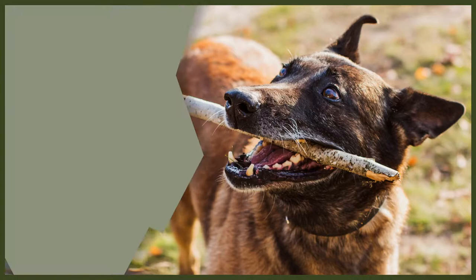Doing your flea and tick treatment for your Belgian Malinois is incredibly important and you don't want to miss out on doing it. But when should that be happening? Well, we're here to help.